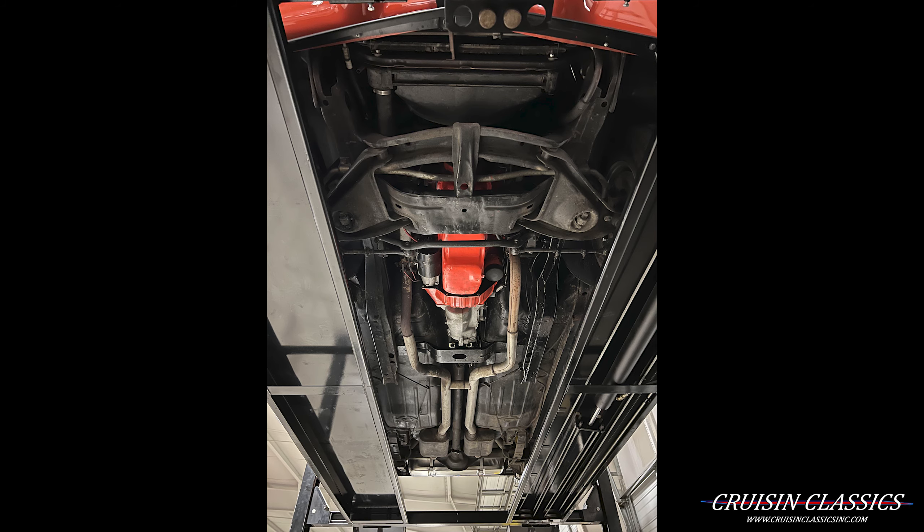It does have dual exit exhaust. Beautiful door panels — no marring or scratches there. It does have houndstooth interior with a custom center console.